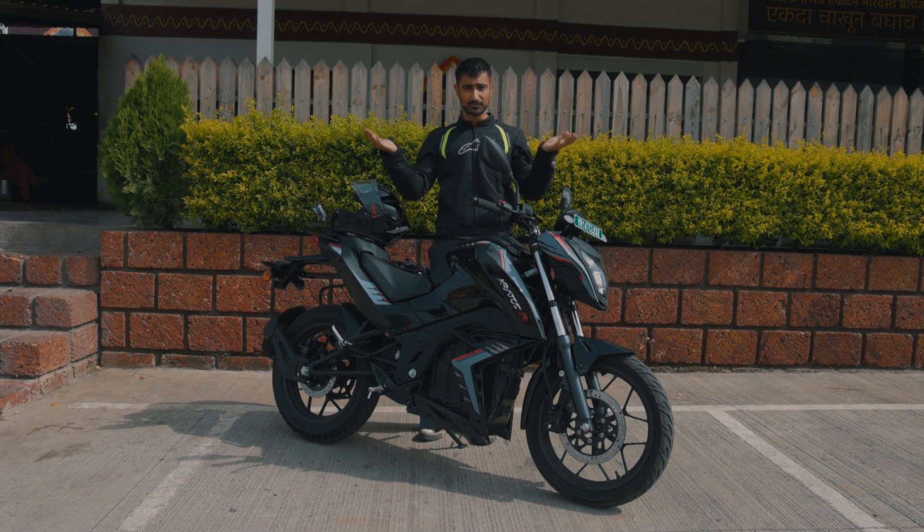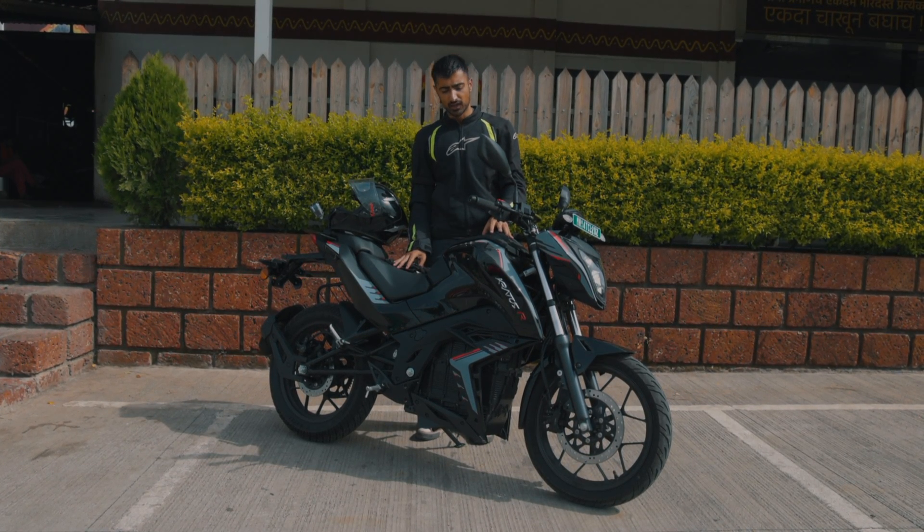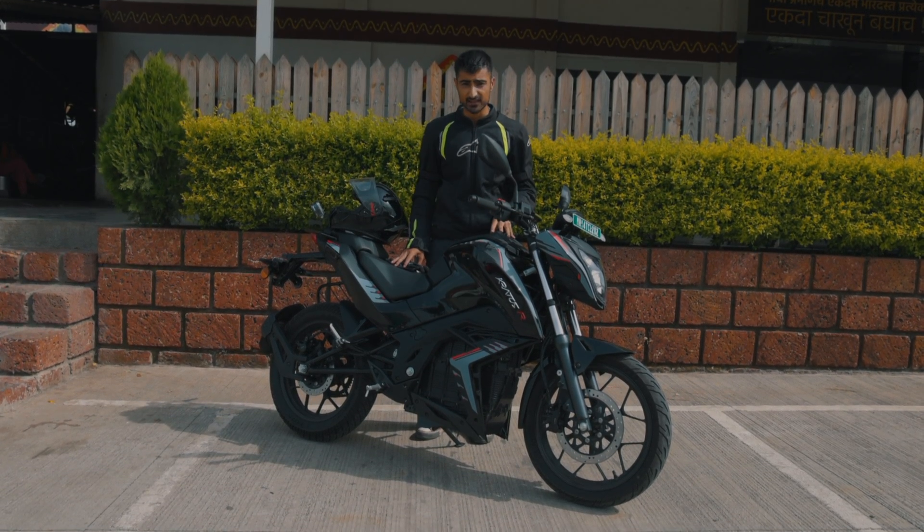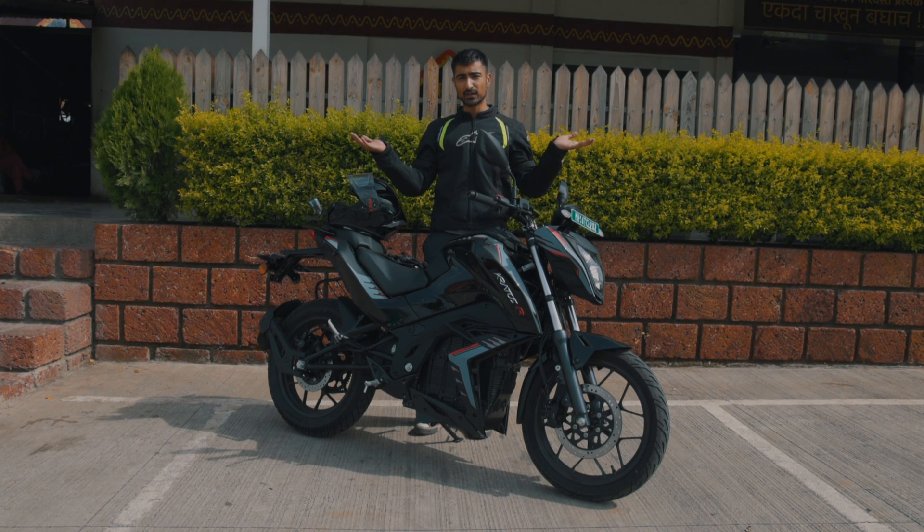Thank you so much for watching. Let us know what you guys think of the Talk Motors Kratos R and would you like some more range tests like these on electric vehicles. I'll see you guys in the next one. It's been your boy Bhavneet. Peace out.